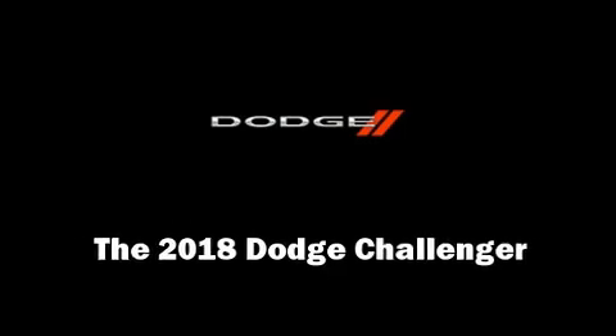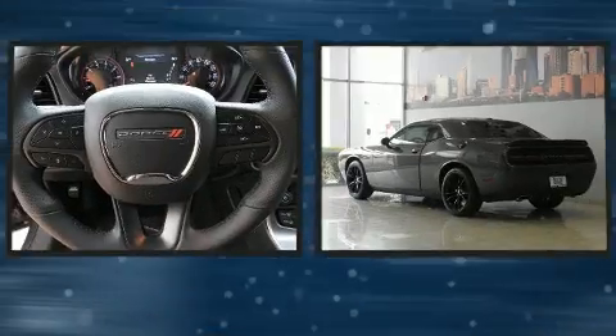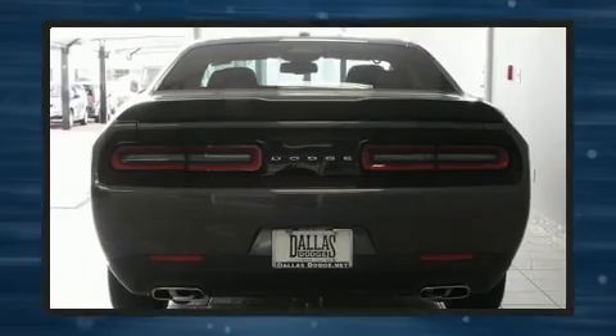Climb inside the 2018 Dodge Challenger. This two-door, five-passenger coupe offers the features and options for which you've been searching. Dodge made sure to keep road handling and sportiness at the top of its priority list.